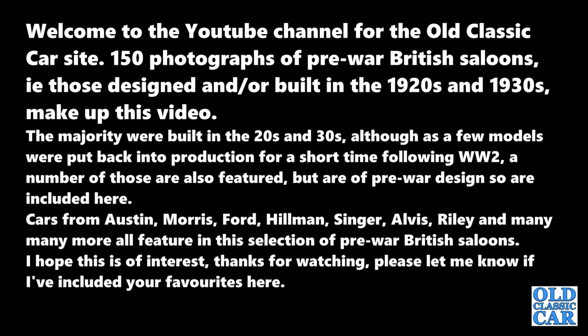Welcome to the YouTube channel for the Old Classic Car site. 150 photographs of pre-war British saloons, i.e. those cars designed and/or built in the 1920s and 1930s, make up this video. The majority were built in the 20s and 30s, although a few models were put back into production for a short time following World War II. Cars from Austin, Morris, Ford, Hillman, Singer, Alvis, Riley and many more all feature. I hope this is of interest — thanks for watching!